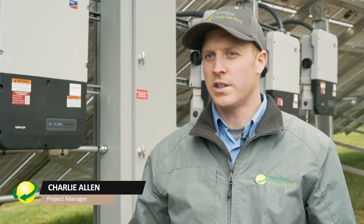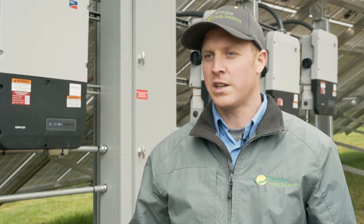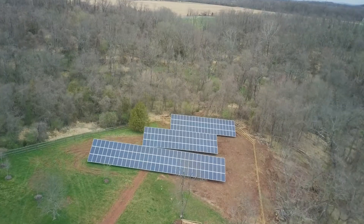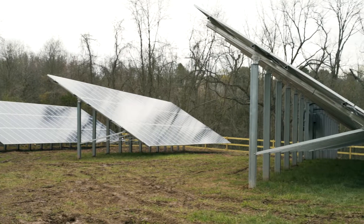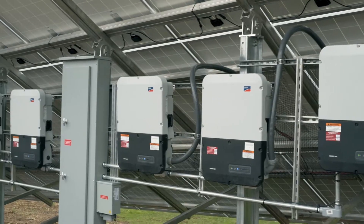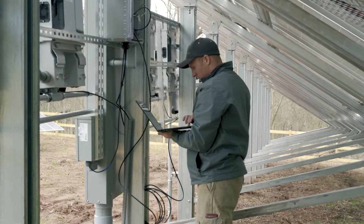My name is Charlie and I was the project manager for this installation. This is a residential installation in the suburbs of Mechanicsburg. This is a 7.3 KW system — it's about 225 panels. One of the reasons we settled on this system size is it's the maximum residential size we were allowed to install by the utility in this area.